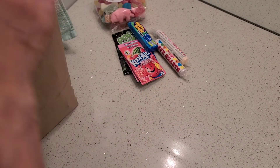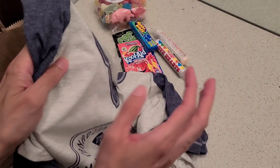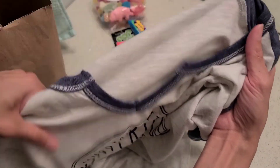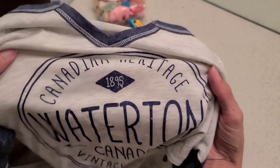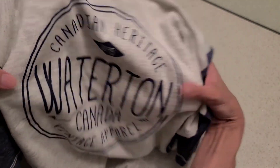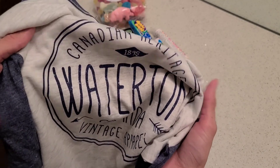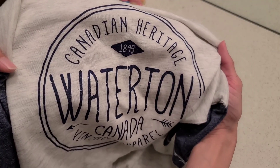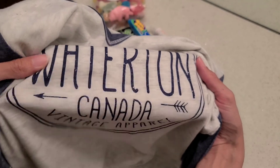Even though we did not eat at the Prince of Wales hotel restaurant because it was way too expensive, I did stop in their gift shop and bought this t-shirt. I usually like to pick up a shirt from the places we visit. These were on sale — buy one, get one 50% off — so I bought one for my oldest son as well. His is already in the dirty clothes. This one says Canadian Heritage, 1985, Waterton, Canada, Vintage Apparel.